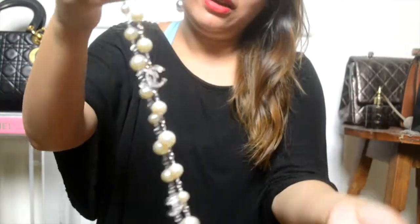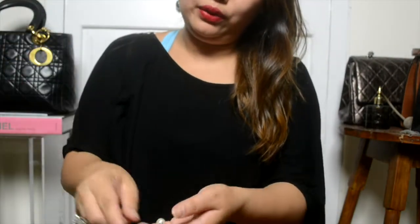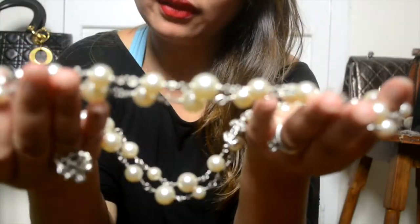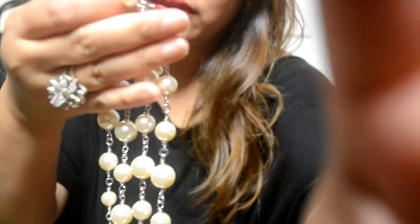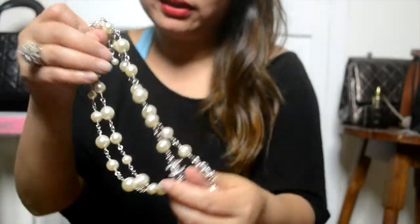Oh my God, that clinking — love that sound. Love it. It's so beautiful. Let me see if it's focusing. It's probably too bright. I'm using my light anyway.